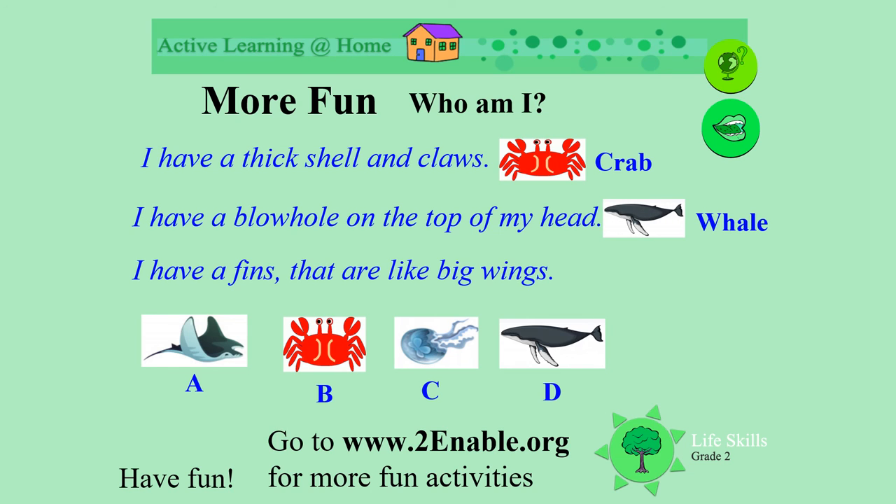I have fins that are like big wings. Who am I? Do you know? Of course, it's the manta ray. Keep learning about our beautiful seas. Have fun.